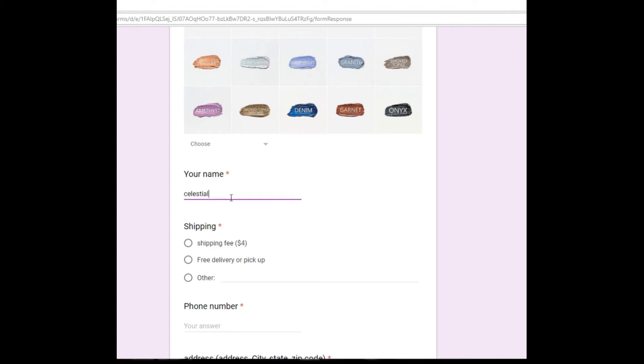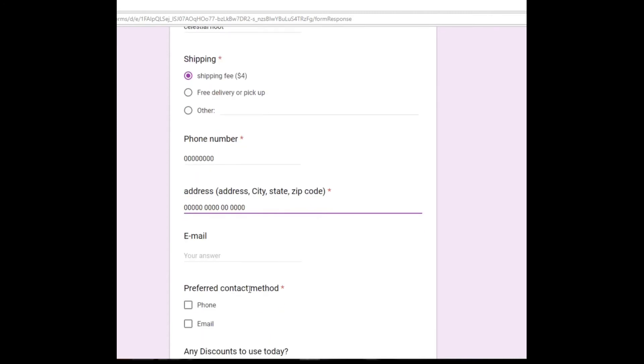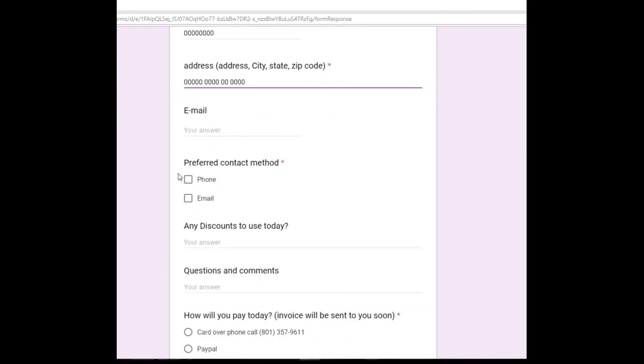Then you put your name in. Shipping fee is $4, or free shipping, free delivery, or pickup if available. Then you put your phone number in and your address.